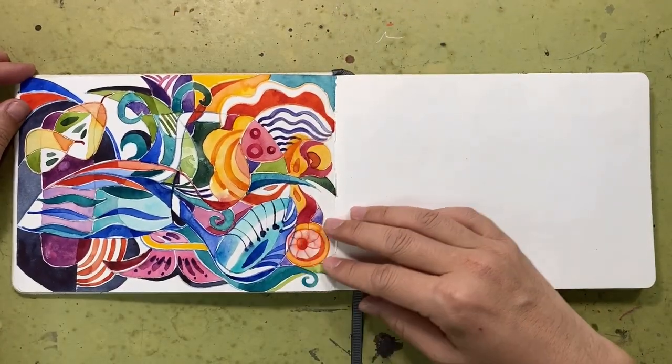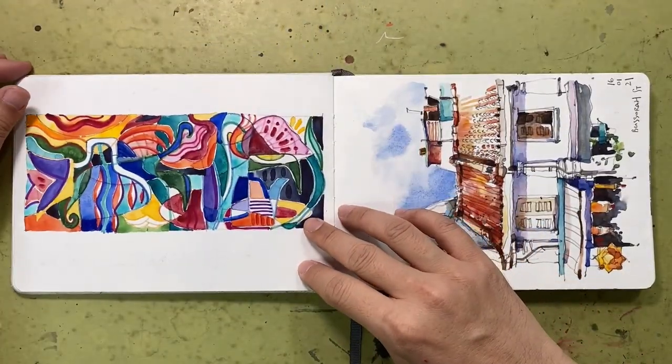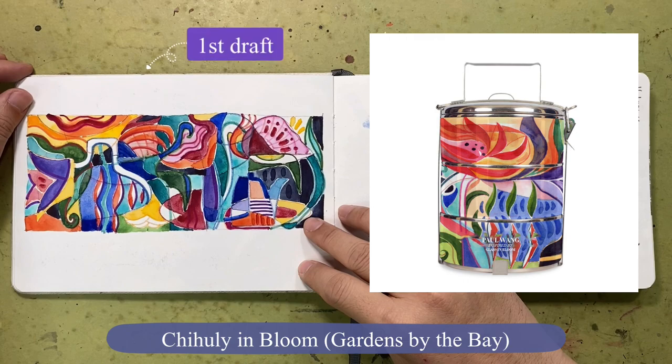I used my sketchbook to create a lot of artwork for projects, and here you can see the artwork created for Chihuly Bloom, which was used on a tithing carrier.